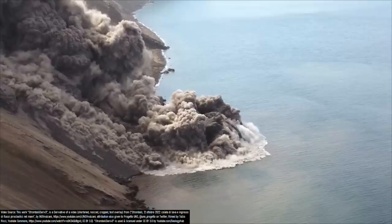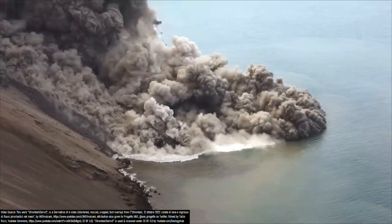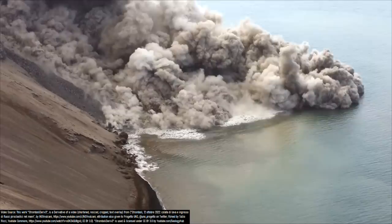Upon entering the water, the energetic flow did not simply peter out, but instead moved a few dozen more meters over the water. While this was occurring, part of the pyroclastic flow entered the water, displacing it, and through this interaction generated a small-scale tsunami.